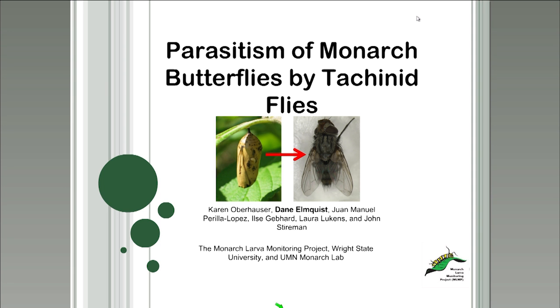Thank you, Carl. My name is Dane Elmquist. As Cora said, I used to work at the Monarch Lab as the assistant program coordinator, and I was involved with a lot of the work with the Monarch Larva Monitoring Project, or MLMP for short. Carl just discussed chemical defenses in monarch butterflies and the parasitoids that subvert these chemical defenses. I'm here to tell you more about the parasitism of monarch butterflies by tachinid flies. Tachinids are one of the most well-studied monarch parasitoids, and much of what we know has been discovered with the help of the MLMP and its citizen scientists.